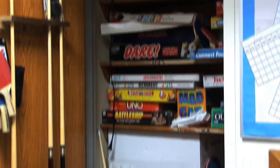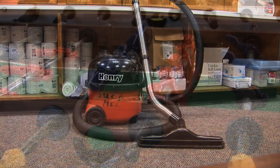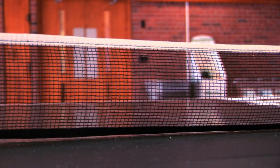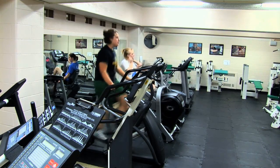Residence Council is a program that allows you to borrow games, pots and pans, and cleaning supplies for a one-time fee. This allows you to have all of these items on hand without having to store them in your room. The Residence Council card also allows you access to the Mortimer Health Club.